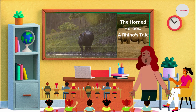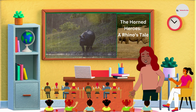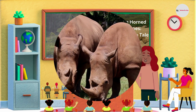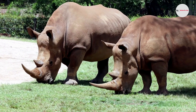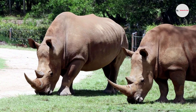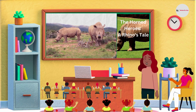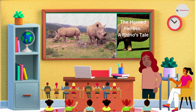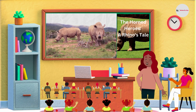White, black, and Sumatran rhinos all have two horns — one larger, one smaller — whereas Javan and greater one-horned rhinos each have a single horn. Rhino horns are used for defense, for establishing dominance, and for fighting rivals to win the right to mate. The most obvious difference between one-horned and two-horned rhinoceroses is the number of horns, but there's more to it. One-horned rhinoceroses are from Asia and have thicker skin with lots of folds. Two-horned rhinoceroses are from Africa and have a more muscular body with less folded skin.